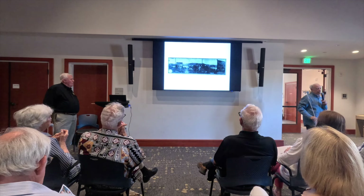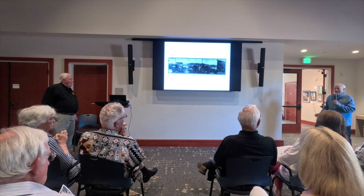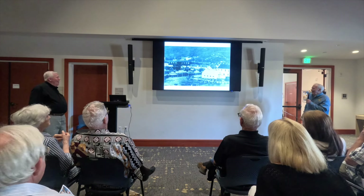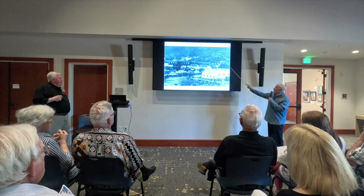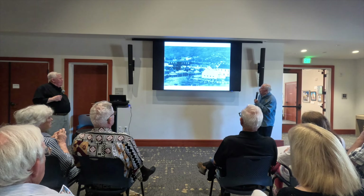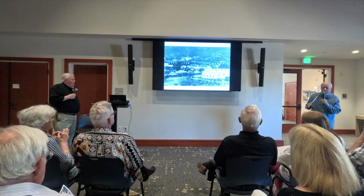Anybody who claims to have a building still around prior to 1906 in Tiburon is mistaken. Here's a later shot of Main Street — the Tiburon Boathouse which Mary owned — along with pool halls, bars, and every vice known to anybody. We had every vice here.